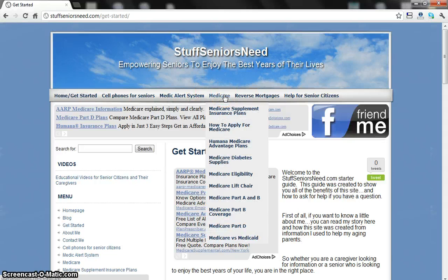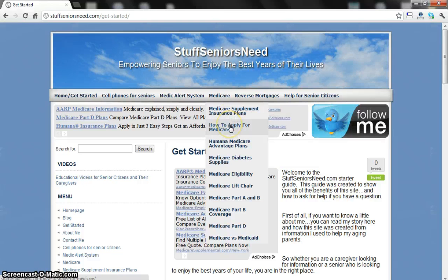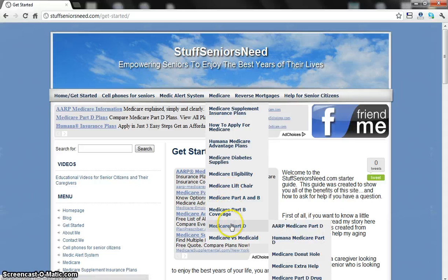Next is Medicare. When you hit 65, Medicare is a rite of passage. My goal was to share the experience I've gained from helping my parents out — things like the different Medicare supplement plans, how to compare them and pick the right one for you, how to apply for Medicare, Medicare diabetes supplies, explaining the different parts of Medicare including Part D, which is the prescription drug coverage.